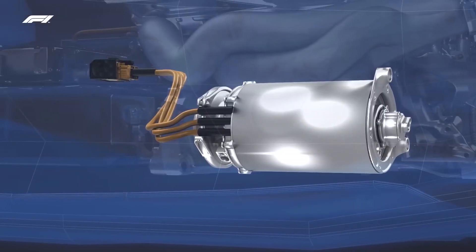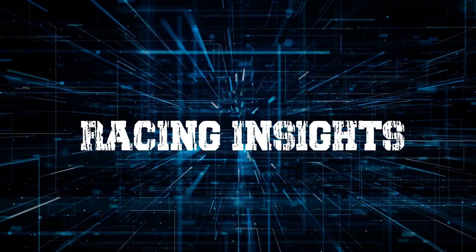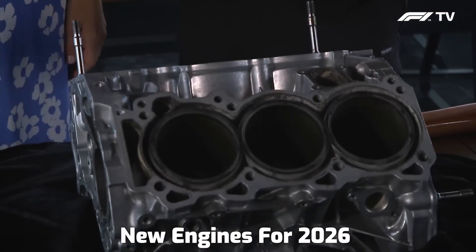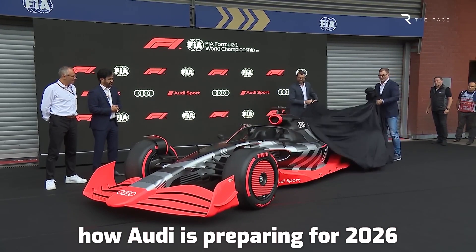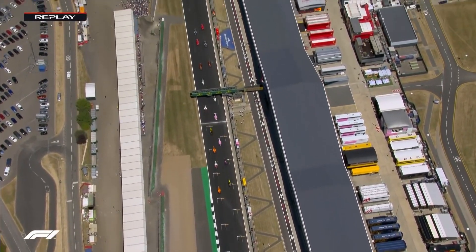Will it be even more fun to watch with the new engines? Find out in this new video. Welcome back to Racing Insights. In today's video, we are going to talk about new engines for 2026 and how Audi is preparing for 2026. Stay with us till the end of this video so you don't miss out on any of this information.